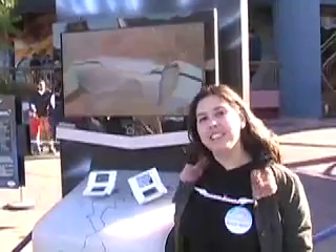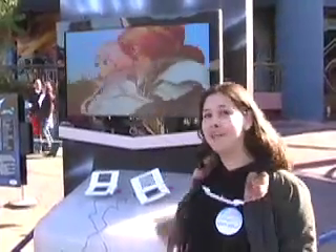Hey, this is Trina from GameAngels.com. We're here at Disneyland for the launch of Disney Interactive's brand new Nintendo DS game, Spectros.